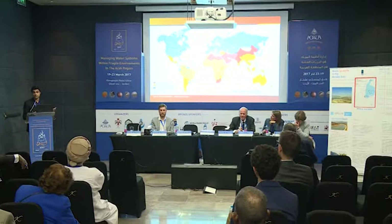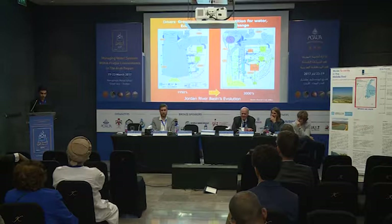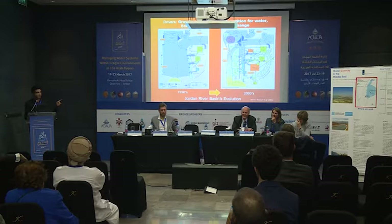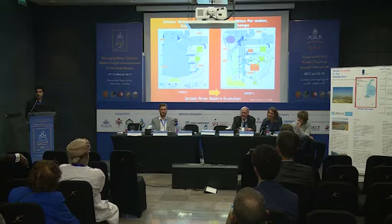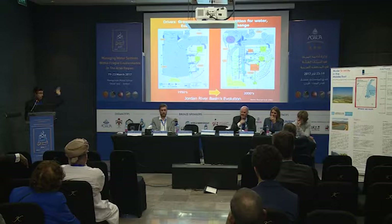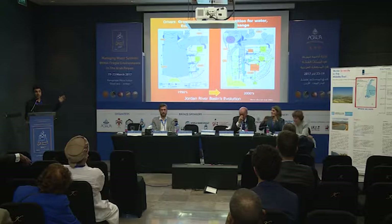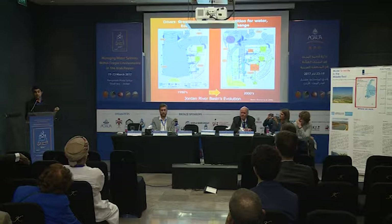This slide, which I repeat in many presentations, shows the whole story of water scarcity. It's from the Jordan River Basin — a study by IWMI back in 2000. It shows how the Jordan River water balance looked in the 1950s: very simple, with a lot of water going to the Dead Sea. Then on the other side, you see the 2000s and how much it has changed due to changes in other sectors — economic expansion and other water uses coming in. By 2000, there's only a small amount of water left to go to the Dead Sea.